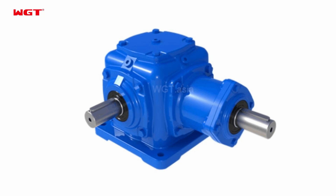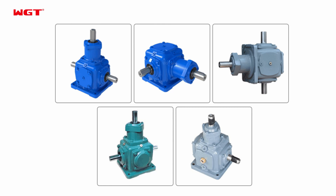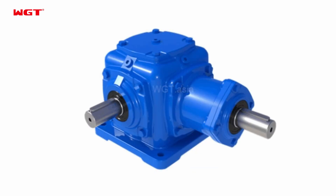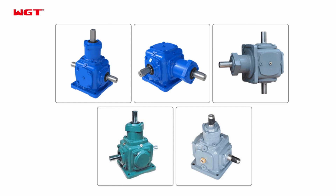T-Series Spiral Bevel Steering Box. The T-Series primary spiral bevel gear transmission is standardized and offers single axis, dual horizontal axis, single vertical axis, and dual vertical axis configurations.